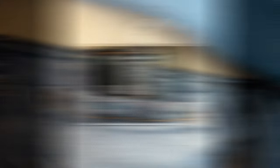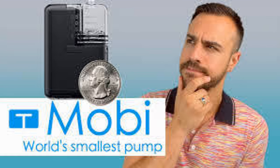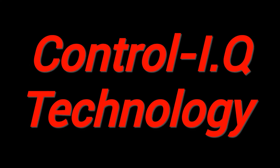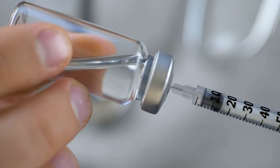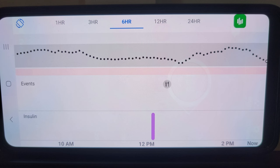The Tandem Mobi is less than half the size of the T-Slim 2 Insulin Pump, Tandem's current hybrid closed-loop system, and includes a 5-inch tubing option. Unlike the T-Slim 2, the Tandem Mobi will not include a screen but instead offer full iOS mobile control through an iPhone app. Control IQ Technology is an advanced hybrid closed-loop system that automatically adjusts basal insulin delivery and provides automatic correction boluses based on CGM readings to help maintain glucose levels within a target range.